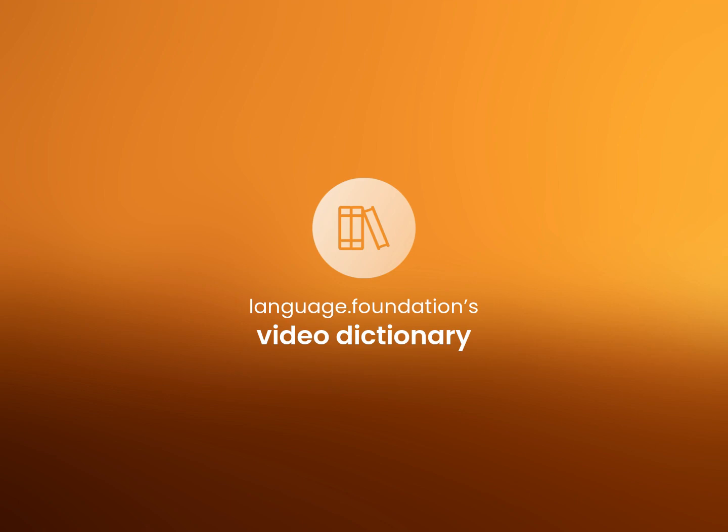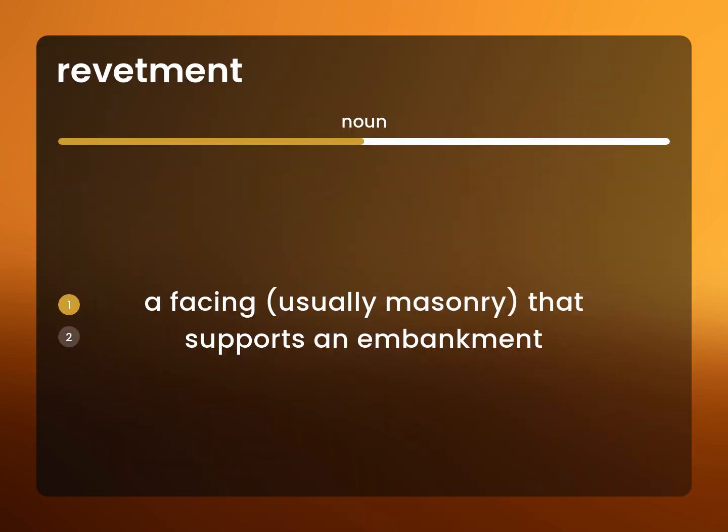Language.Foundation's Video Dictionary, helping you achieve understanding. A facing, usually masonry, that supports an embankment.